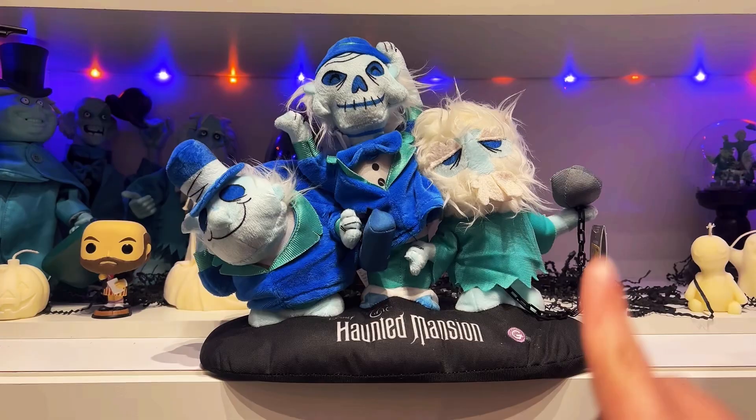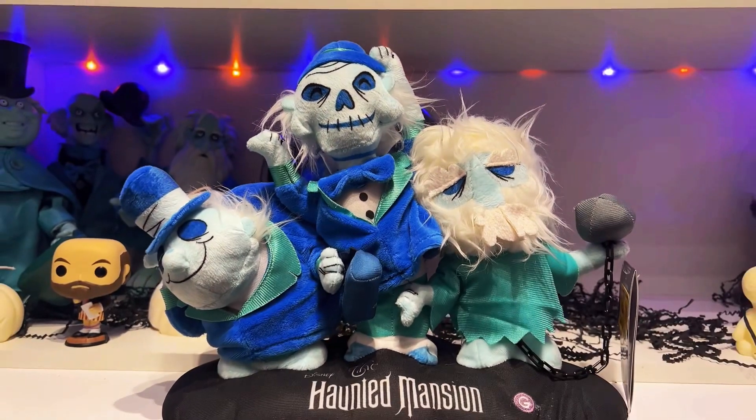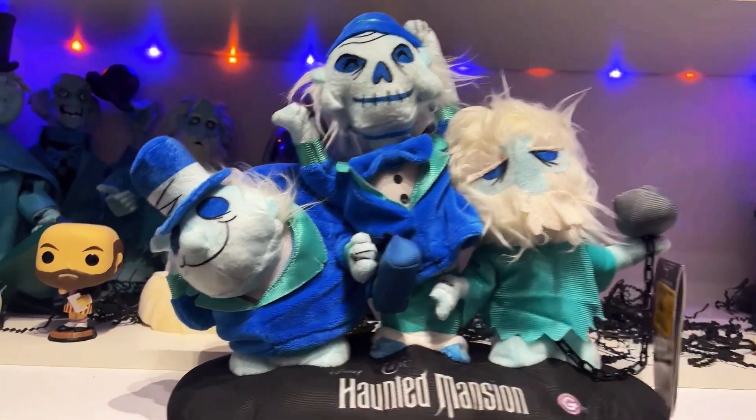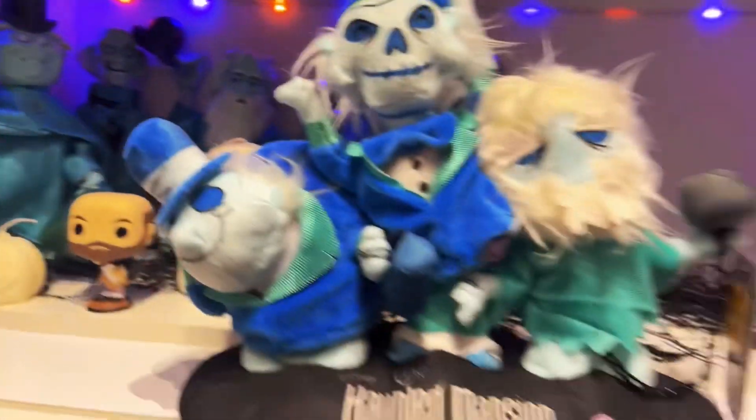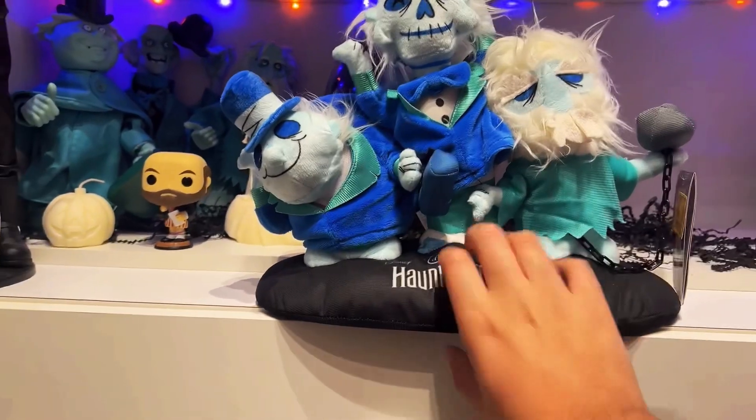These guys are from Jemmy. As you can see the G right there, it says The Haunted Mansion. These guys are pretty much like the sidestepper versions, somewhat, of Spirit Halloween's. But these guys are made from Jemmy.